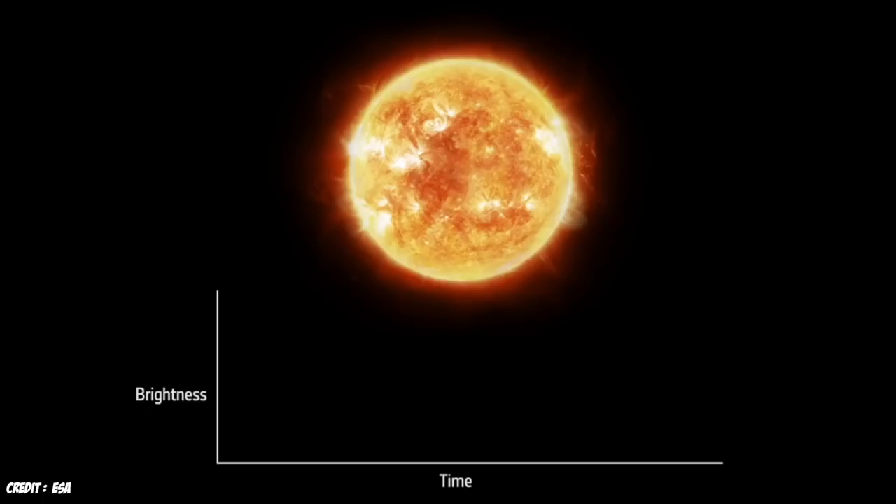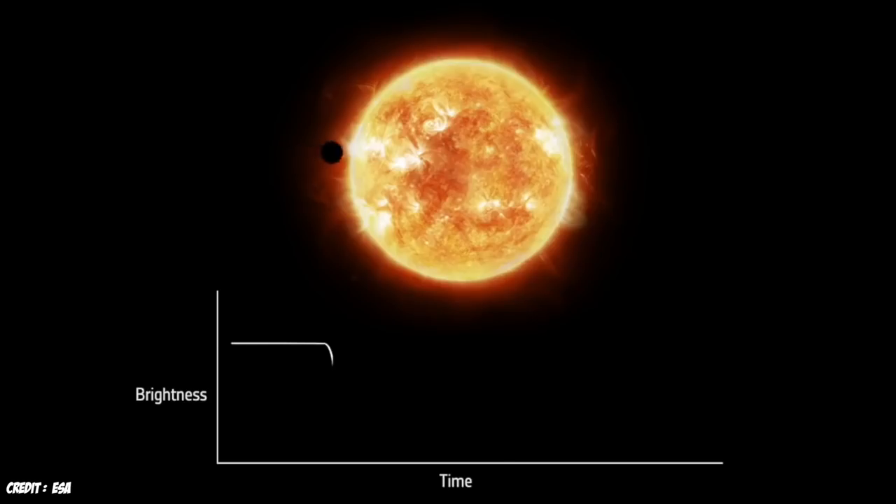Many of our regular viewers will be familiar with the Kepler mission, which we talk about all the time on this channel, and the transit method. This is the same method that TESS will be using to look for planets. A transit is really just an eclipse — it's when a planet passes in front of a star and blocks out some of the light for a short amount of time. We can tell there's a planet there not because we can see it directly, but because we see that star dim in a characteristic way.